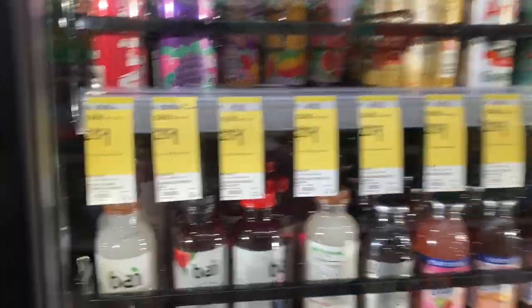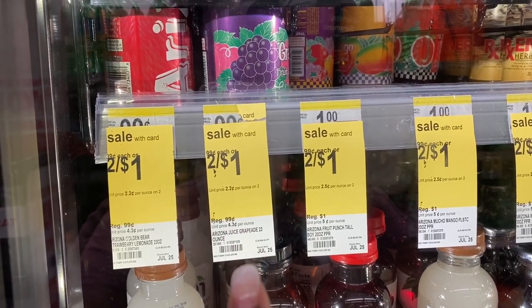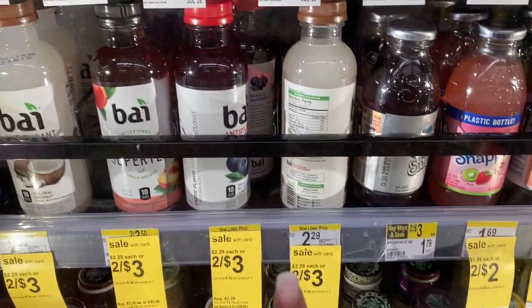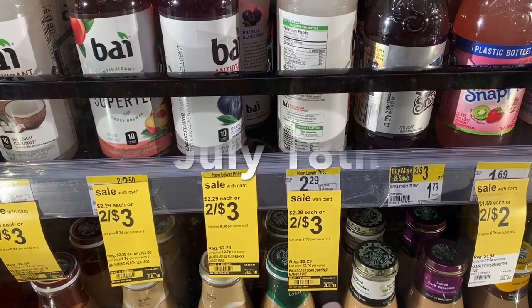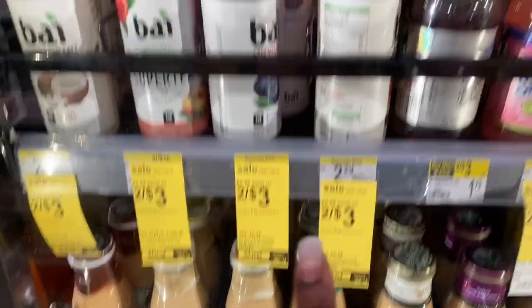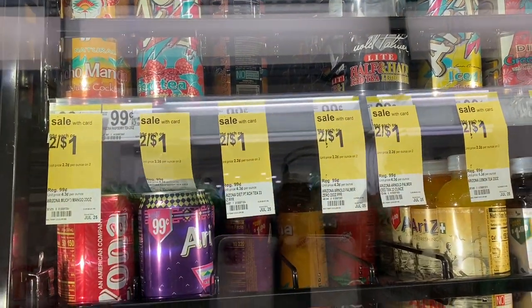I'm here at a random Walgreens in downtown Baltimore. They don't have carts but they have some of what I want to show you. First, Arizona iced teas are two for a dollar. One thing to note: white tags at the bottom mean the deal is good for the whole month — Arizonas are two for a dollar until July 25th. Yellow tags at the bottom mean it's a weekly deal only, expiring July 28th.